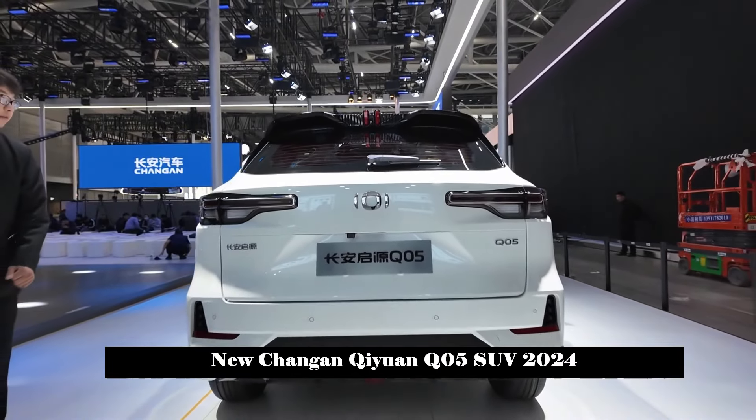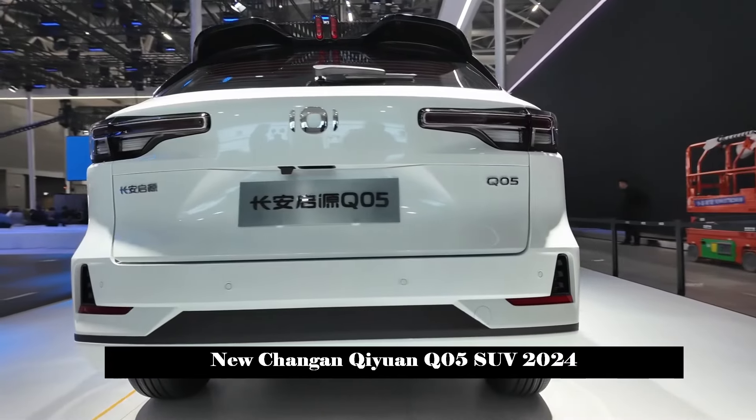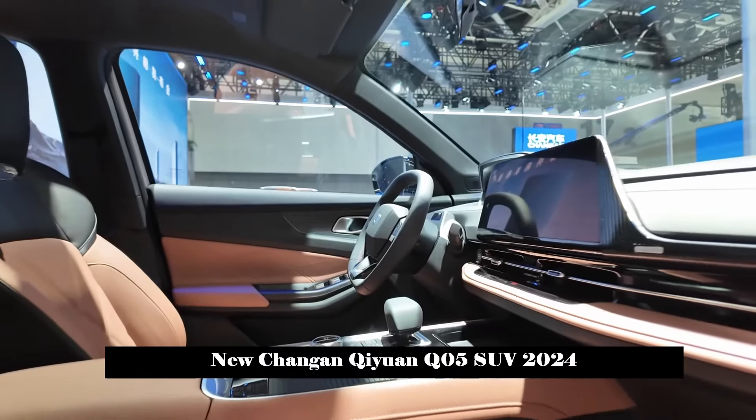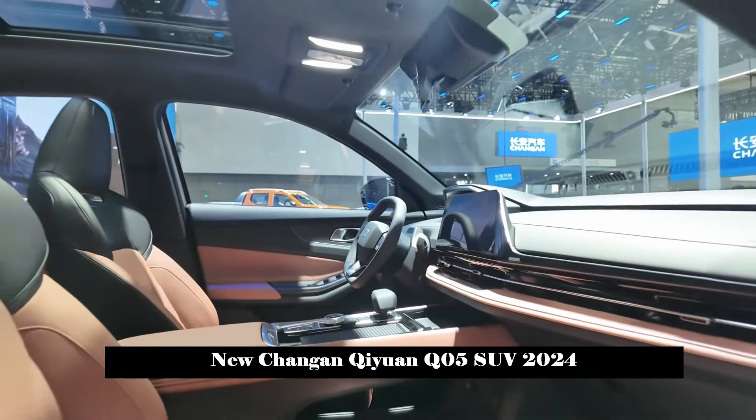The design and general lines of the tail are not much different from those of Chang'an CS55+, and the sense of layering is richer. In addition, the new car is equipped with an electric sensor tailgate and matte electroplated body decorative strips.